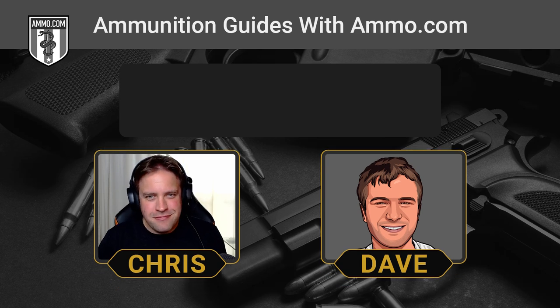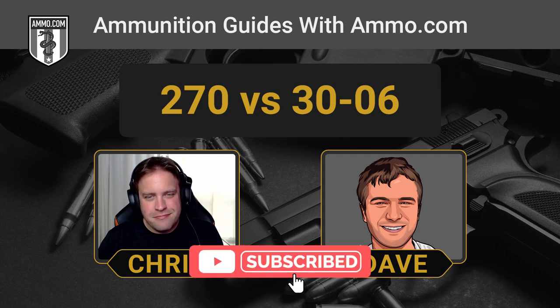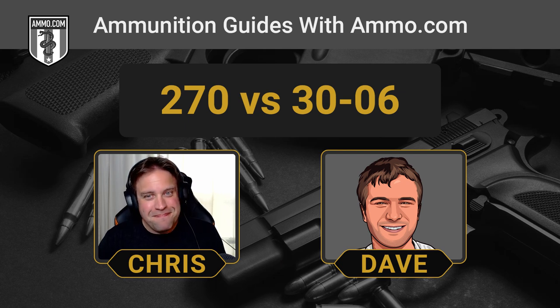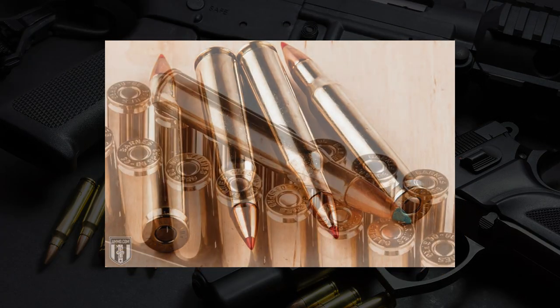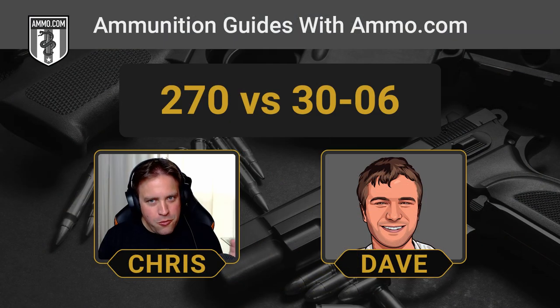This is Dave Trillo, and you're listening to the Ammunition Guide Podcast, brought to you by Ammo.com. Now, Chris, we've been accused of comparing somewhat incomparable cartridges in the past. That's fair — I think our .22 short versus .50 BMG podcast comes to mind. We're talking about the .270 Win versus the .30-06 Springfield, and this is probably one of the closest comparisons that we've done.